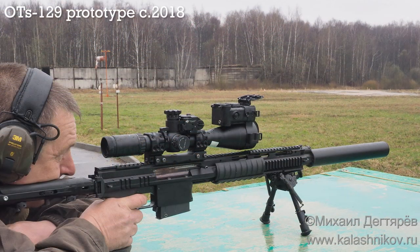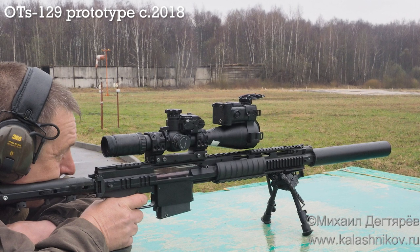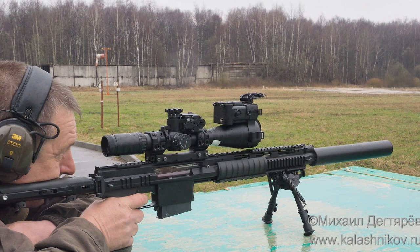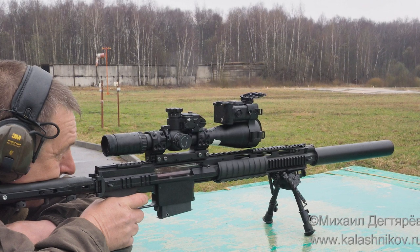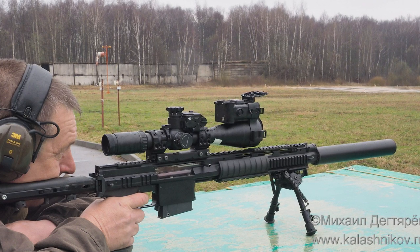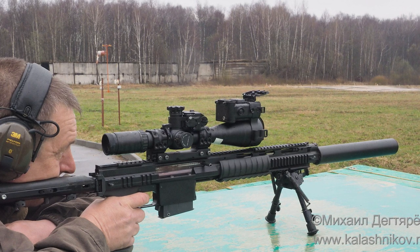It also has a quad rail and a suppressor which partially shrouds the rifle's barrel. In the civilian version, at least, the suppressor is more of an empty expansion chamber without baffles. Whether that's the case for current production guns or rifles purchased for military use is unclear. If the expansion chamber can is in use here, it appears to help somewhat.